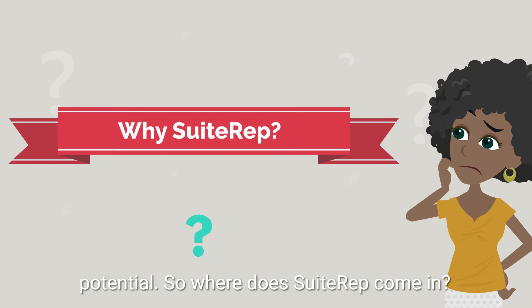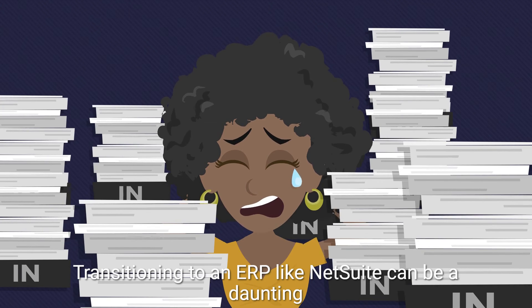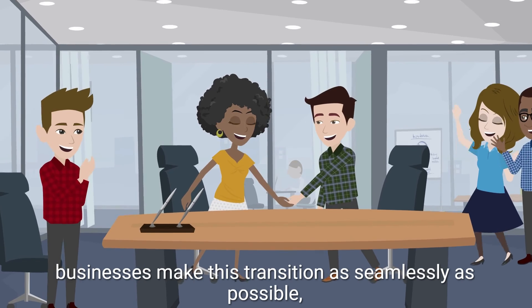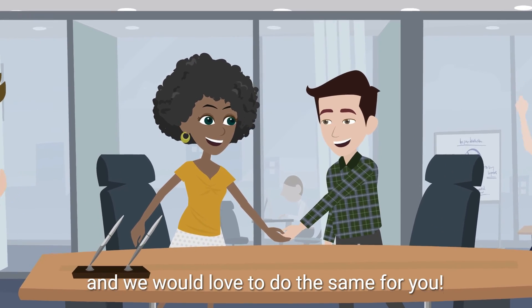So where does SuiteRep come in? We get it — transitioning to an ERP like NetSuite can be a daunting task. But SuiteRep has many years of experience helping businesses make this transition as seamlessly as possible, and we would love to do the same for you.